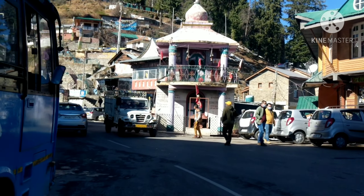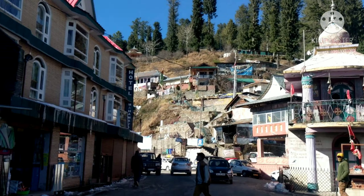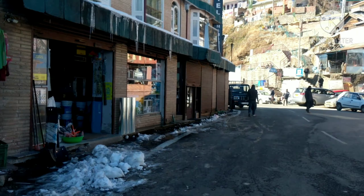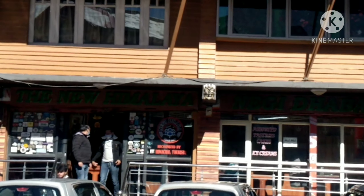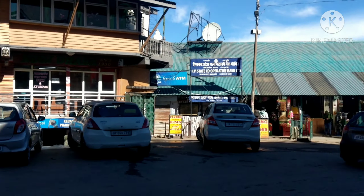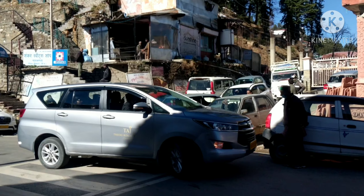Behind you, you can see houses, and on the left side there is a small temple. There is an electronic shop, and along the way a grocery shop and a hardware shop. This is Narkanda's market, and this is the main food found here.